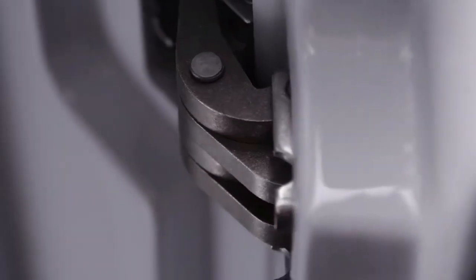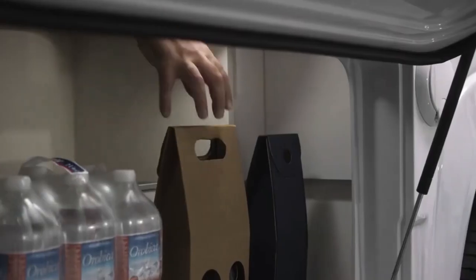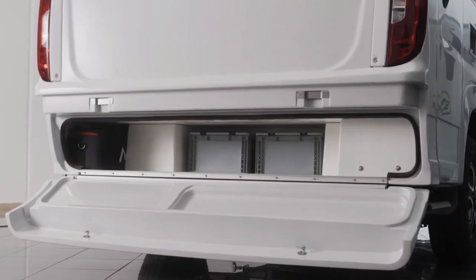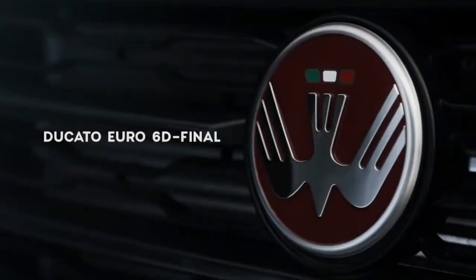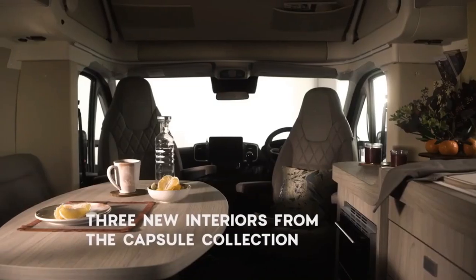The OC 540 is based on a Ram Promaster, which means it's not too big or too small, but just right for any road trip. Inside, you'll find everything you need to feel at home: a folding bed, a bathroom, a kitchenette, a living space, and even some high-tech features like dimmable LEDs and heated laminated flooring.